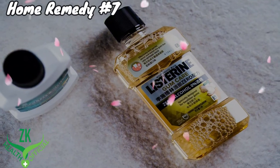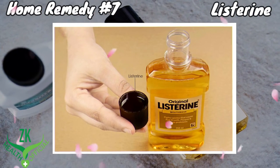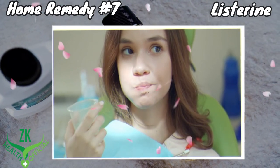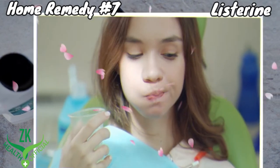Home Remedy Number 7: Listerine. Listerine is another remedy that can bring instant pain relief from canker sores. Take a cup full of Listerine and swish it around in your mouth for up to 1 minute before spitting it out. Rinse your mouth with water.